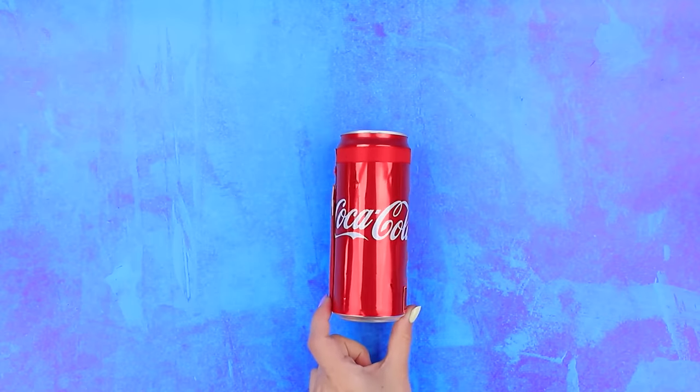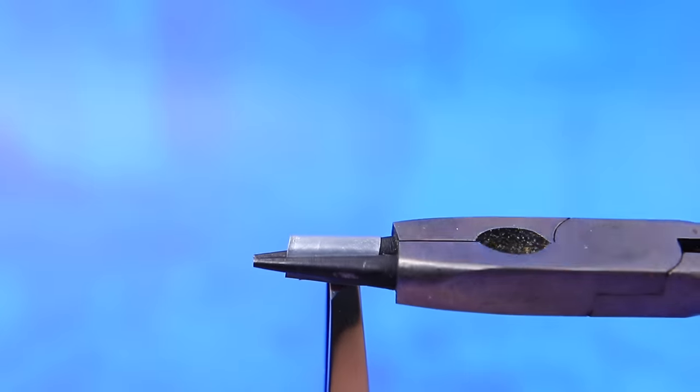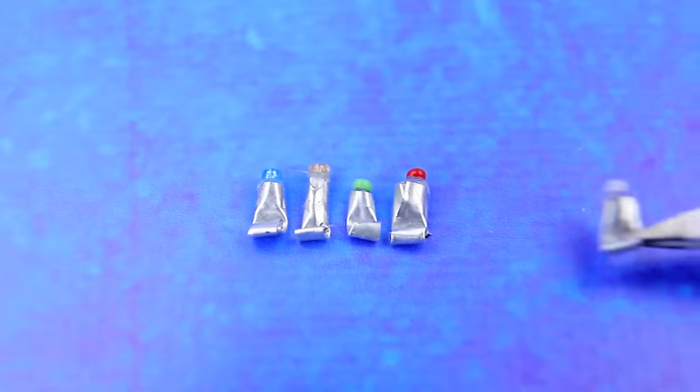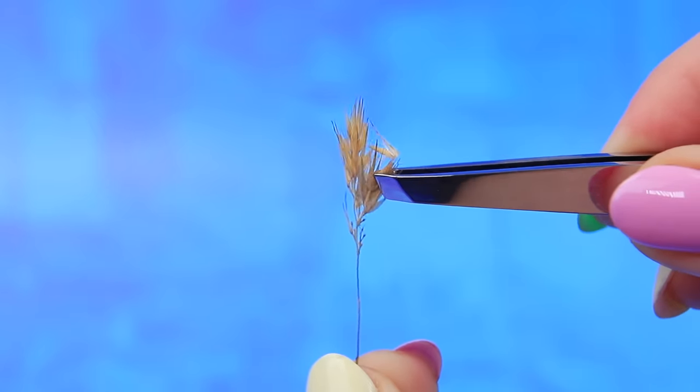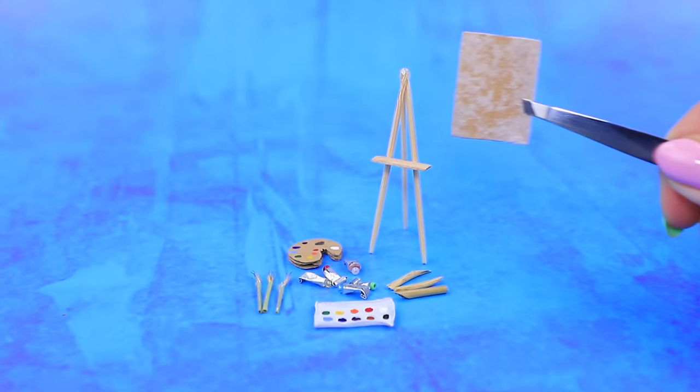Make pieces out of an aluminum can — ask your parents for help. Dry flowers will replace the bristles of a brush. You can create a masterpiece even with simple tools.